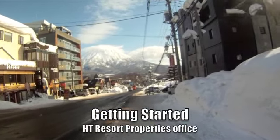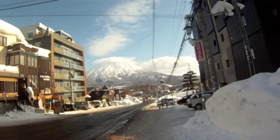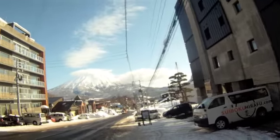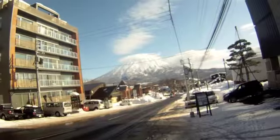Here we are at the Hokkaido Tracks main office out on the main street. We're looking down at Yotei. We're just going to walk right down this main road until we get down to Jayseka and we'll pop into the woods there and follow the stream all the way down to the escarpment.